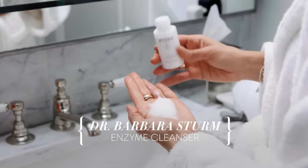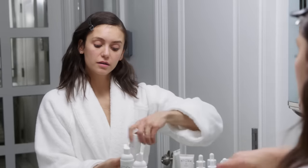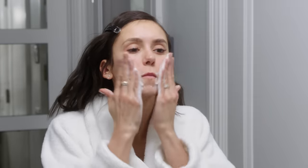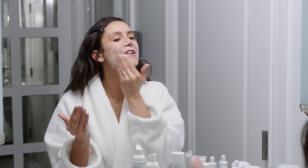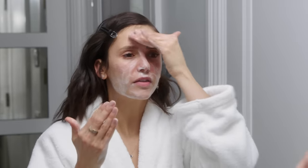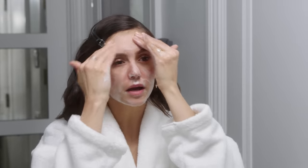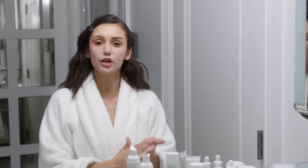Just put it in your hand and you mix it with water. The exfoliant helps really get into the pores and get rid of that dead skin. It also removes the makeup if anything's been left behind that the makeup wipes weren't able to get. And then I use warm water to rinse.